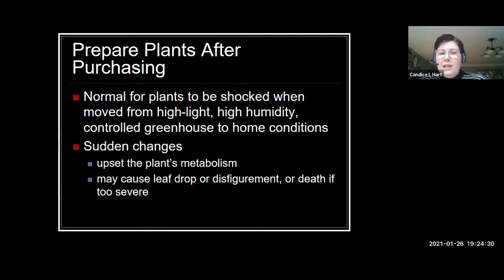It is normal — you're taking a plant from a high humidity, full sun greenhouse to your low humidity, low light house. So you're talking about a drastic change for these plants. Don't be too alarmed if it drops some leaves or looks a little bit sad for a period of time. A lot of that is just normal environmental adjustment.